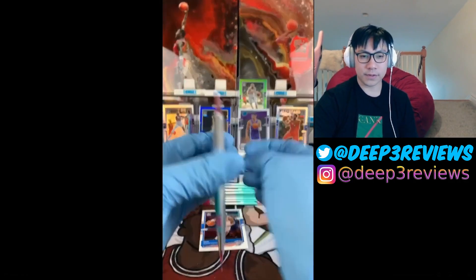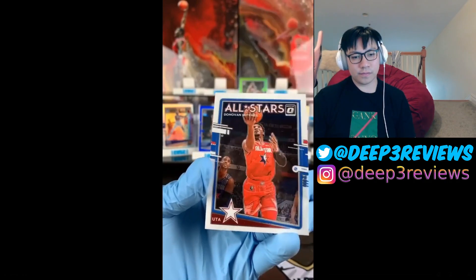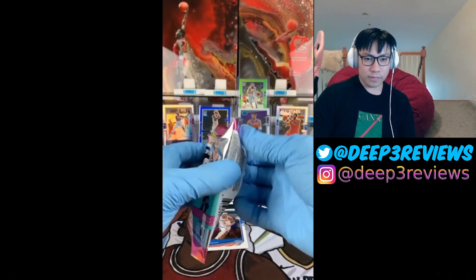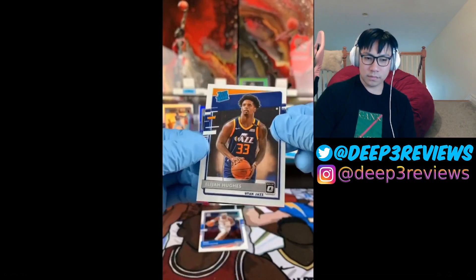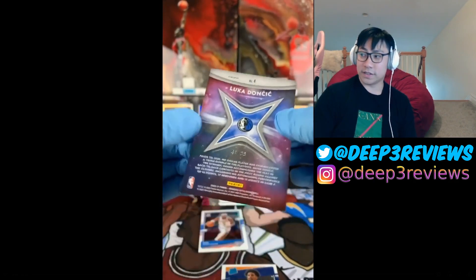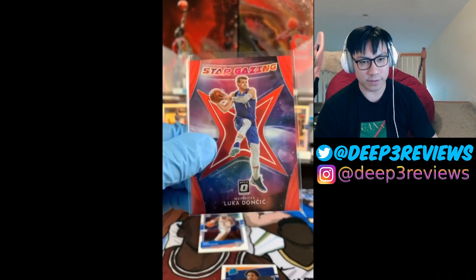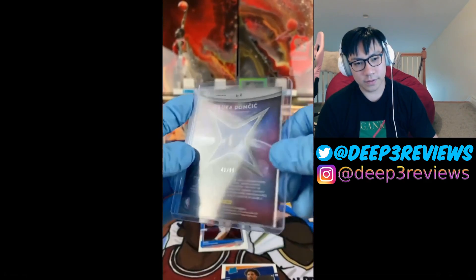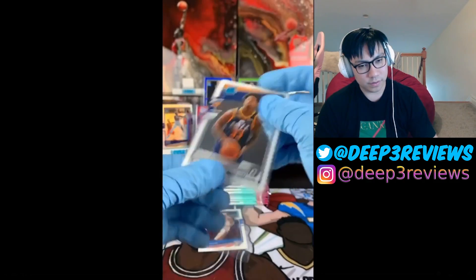Left side — last stack: Paul George, Tyler Hero, Ben Simmons, Donovan Mitchell All-Stars. Then: Sekou Doumbouya, Anthony Davis, Elijah Hughes, and a red Luka Doncic Stargazing numbered to 99 — that's a nice card! That's what I was talking about — the colors of the inserts parallels are really sick. Luka Stargazing to 99. It might be 41 out of 99. That might be the best hit of the box — we'll see with the auto.